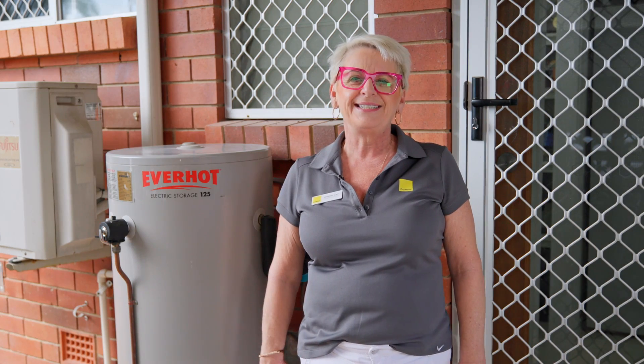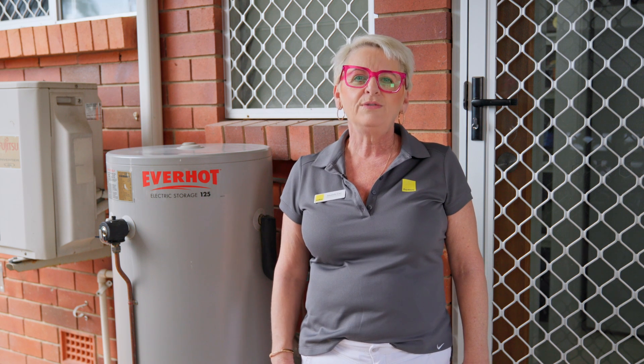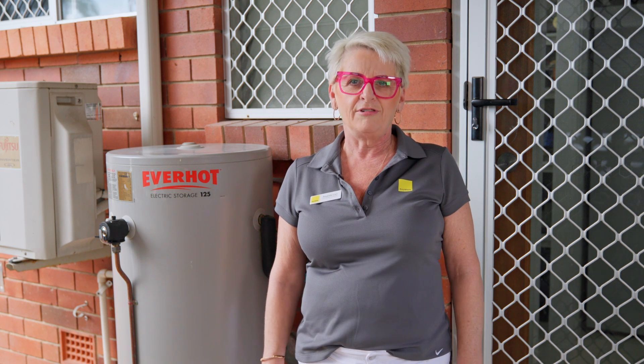Some quick tips for gas hot water systems: don't forget to check that your pilot light is alight and also that your gas bottles are full. If there are any other issues, please contact our office in writing.